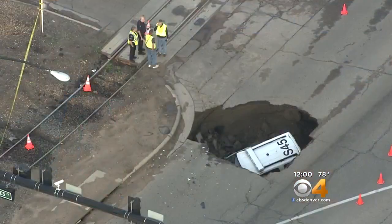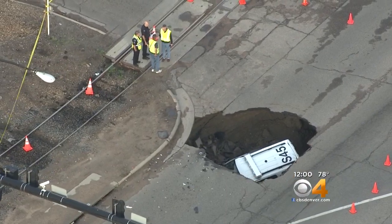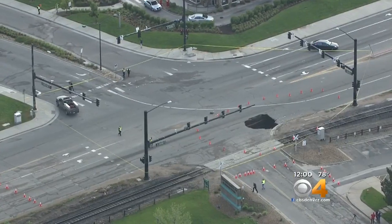Crews pull out an SUV after a sinkhole swallowed it last night in Sheridan. That section of the road is now closed as they try to repair the gaping hole.